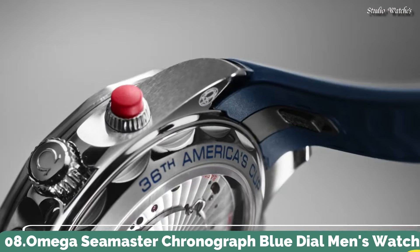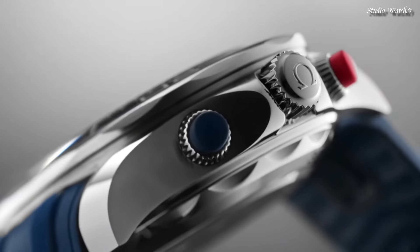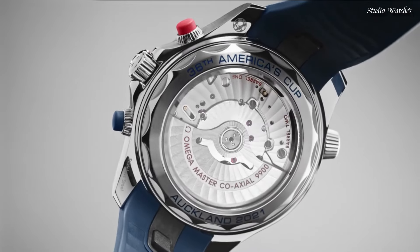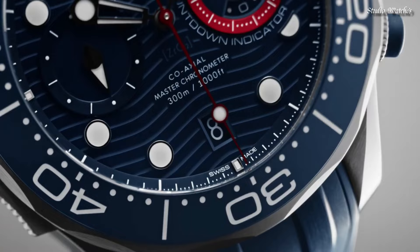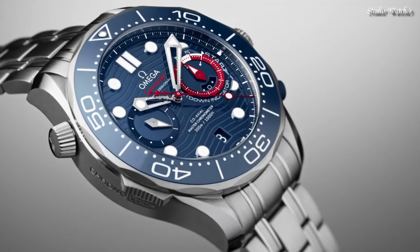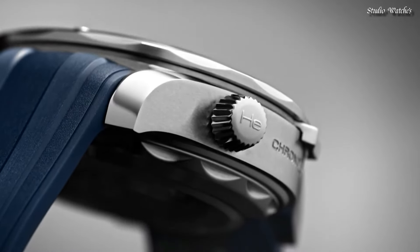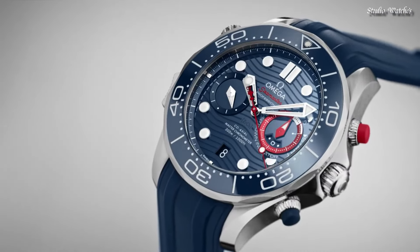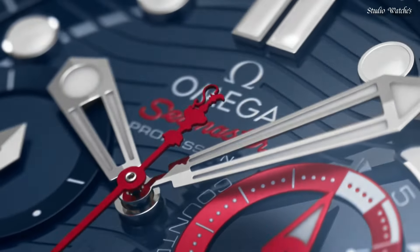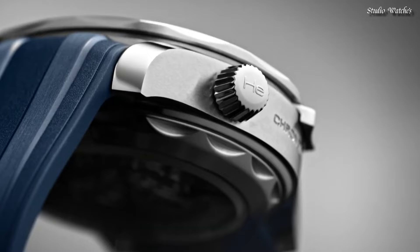Number 8: Omega Seamaster Chronograph Blue Dial Men's Watch. Stainless steel case with a stainless steel bracelet. Unidirectional rotating stainless steel bezel with an inlaid blue ceramic ring. Blue dial with luminous silver tone hands and dot hour markers. Dial type: Analog Chronograph. Automatic movement. Scratch-resistant sapphire crystal, screw-down crown. Case size 44 mm. Bandwidth 21 mm. Water-resistant at 30 meters. Functions: Chronograph, Column wheel, Date, Hour, Minute, Second. Coaxial escapement. Chronometer. Swiss made.